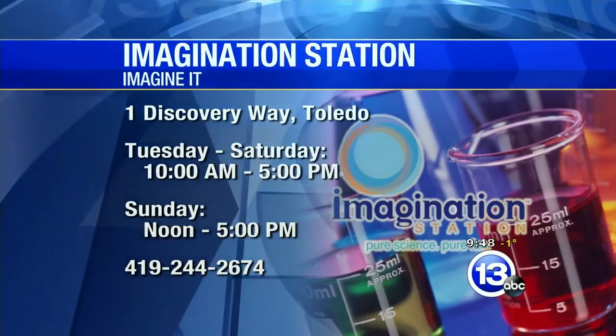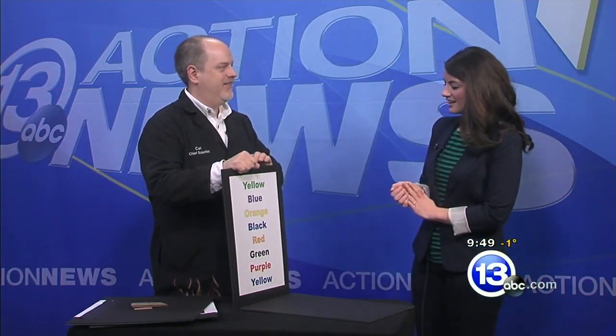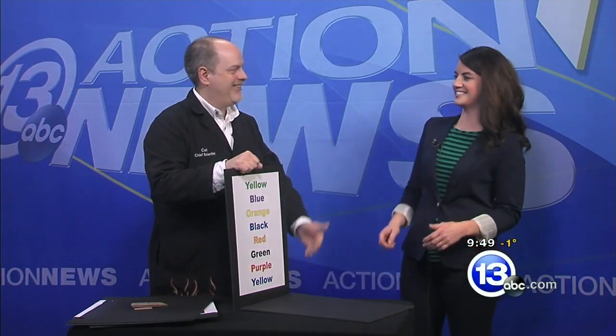They're open today starting at 10 o'clock. Carl, thanks so much for coming in — I'll remember to say the colors! Let's send it over to the guys for a recap of Basketball Friday.